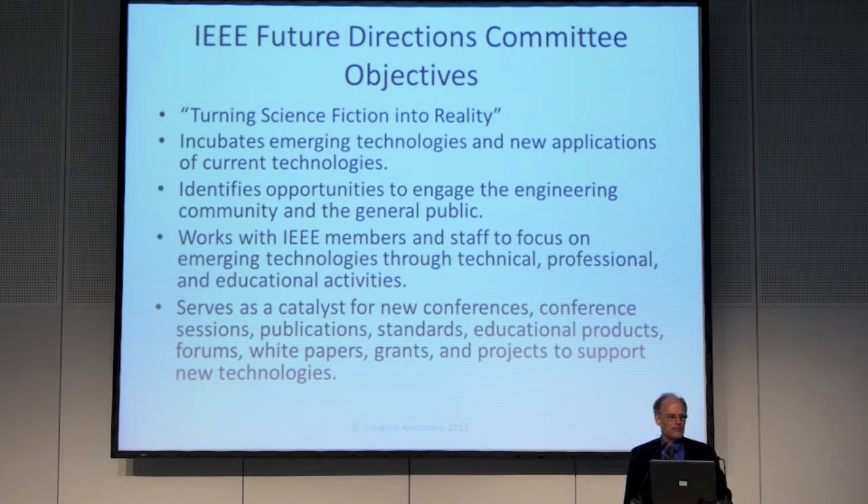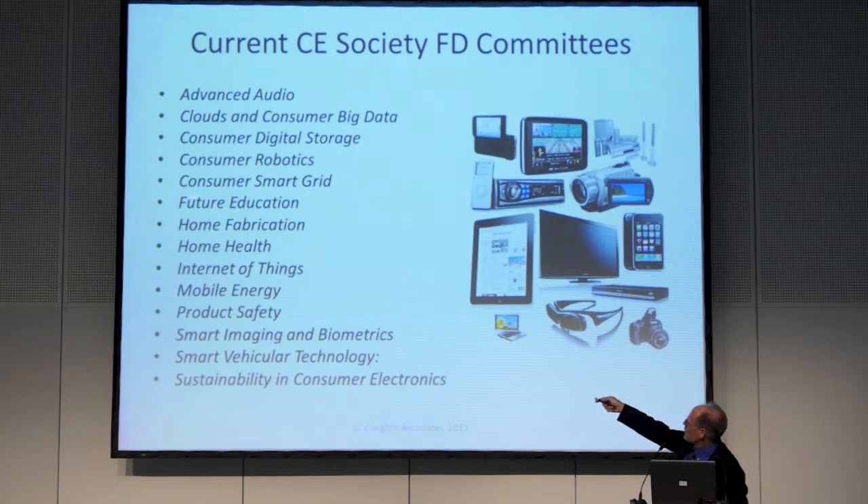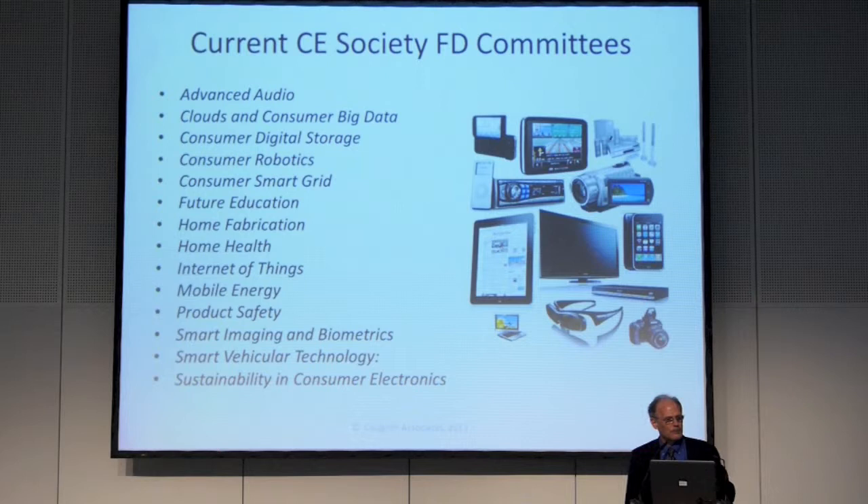Here are our current Consumer Electronics Society future directions communities. There's a lot more stuff that could be done — we just don't have enough people yet. The areas include: advanced audio, clouds, consumer big data, consumer digital storage, robotics, consumer smart grid, future education, home fabrication, home health, internet of things, mobile energy, product safety, smart imaging and biometrics, smart vehicular technology, sustainability, and consumer electronics. We have folks involved from other IEEE societies — computer society, product safety committee, vehicular technology society — and there's no reason we couldn't do joint stuff with the VDE as well.